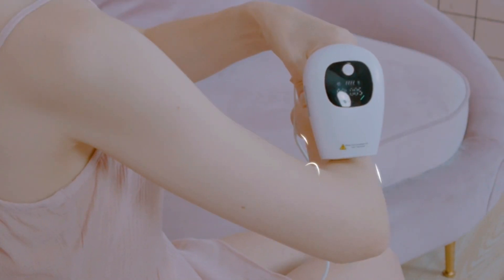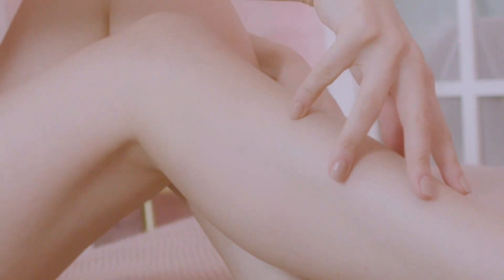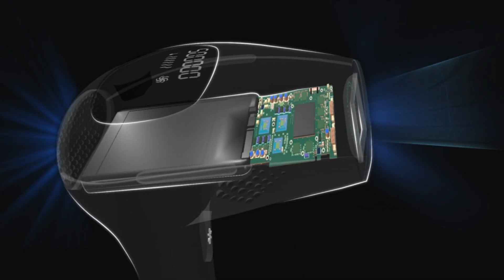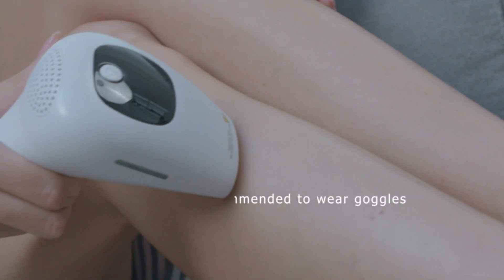Additionally, it features 5 power levels, allowing you to adjust the level that suits your skin. Keep in mind to wear goggles when using this device. It's suitable for all body hairs except eyebrows, so keep that in check!